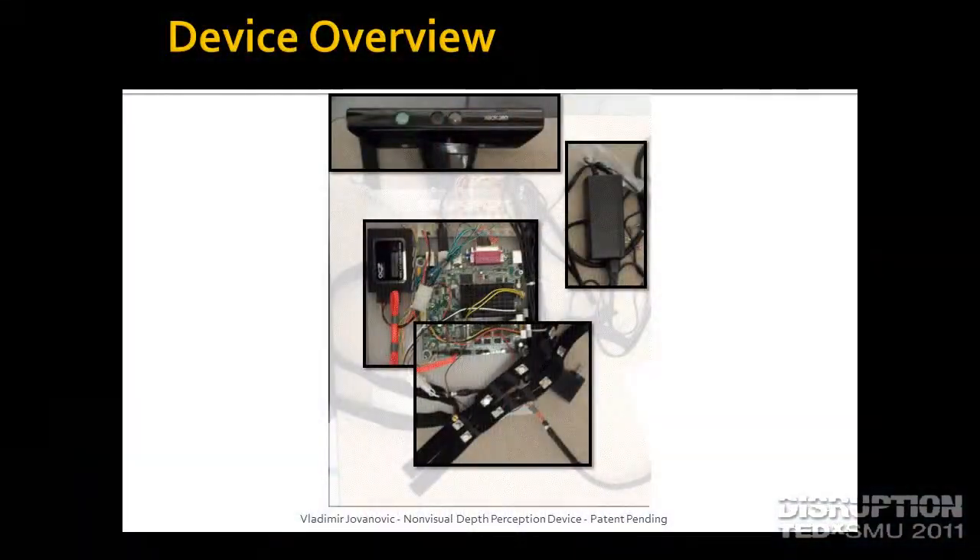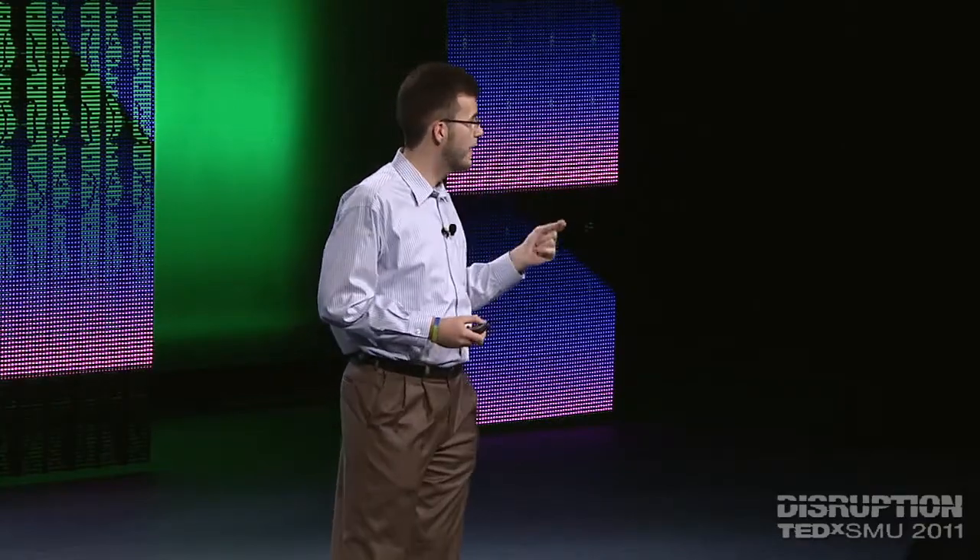This device basically gives you eyes in the back of your head. It lets you feel vibrations on your neck if someone's approaching behind you. The idea is kind of like an advanced porch light — if something comes within eight feet of you, this device is able to figure out where it's coming from and tell you, by vibrating against your neck, where it's approaching.